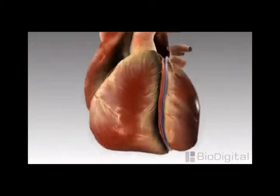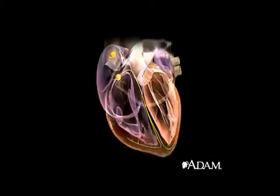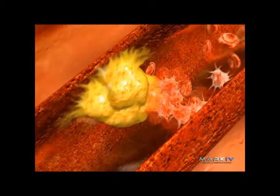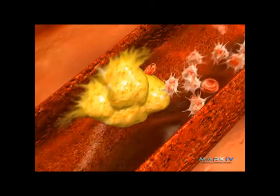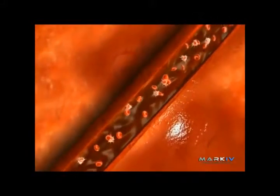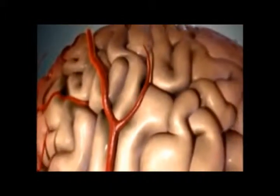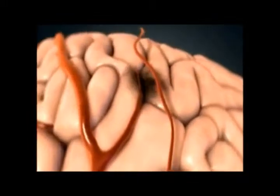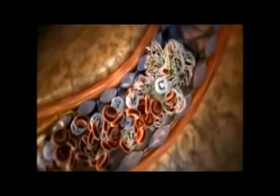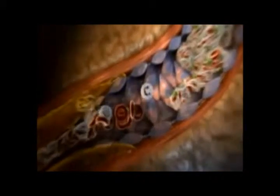G-Extrone with its flavonoids is known to strengthen the heart and prevent irregular heartbeat. It lowers the blood pressure and cholesterol levels and also softens the blood vessels, thereby improving the overall circulatory system. G-Extrone also helps to reduce cerebrovascular disease, a condition of the blood vessels that supply blood to the brain, thus improving blood supply to the brain.